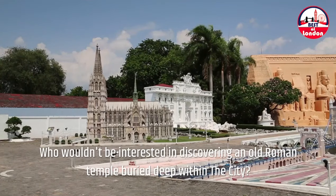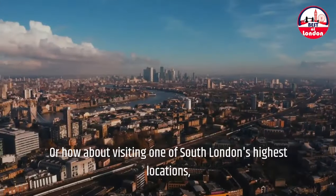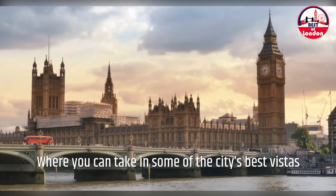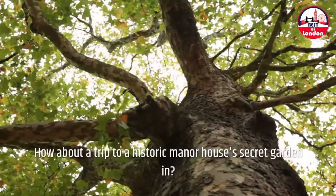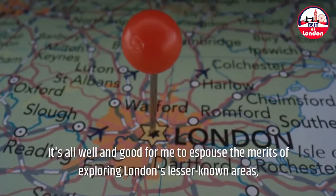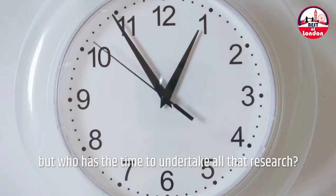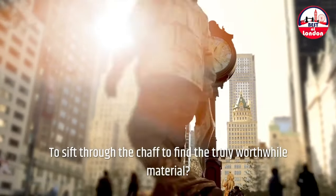Who wouldn't be interested in discovering an old Roman temple buried deep within the city? Or how about visiting one of South London's highest locations, where you can take in some of the city's best vistas in complete peace? How about a trip to a historic manor house's secret garden inn? It's all well and good to espouse the merits of exploring London's lesser-known areas, but who has the time to undertake all that research — to sift through the chaff to find the truly worthwhile material?